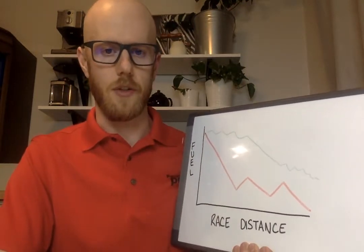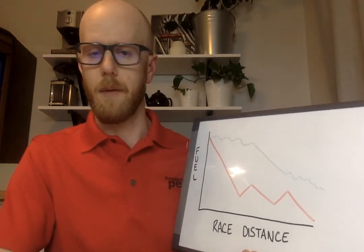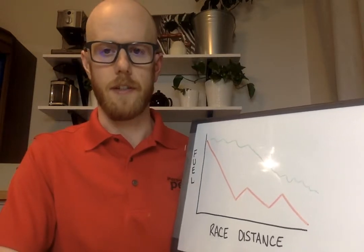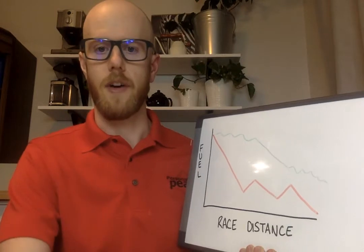So that's one quick fueling strategy you can try. This is an awesome thing to play with on some of your longer runs as well. Always try stuff out before race day — make sure it works for you. Try a bunch of different things; some work great for some people and not for others. Always make sure you try it out before race day.